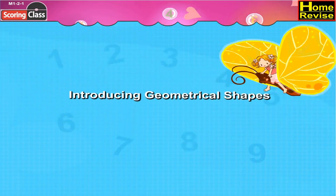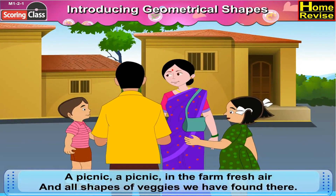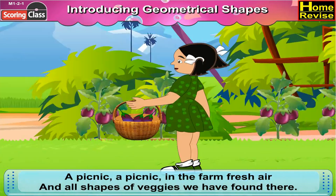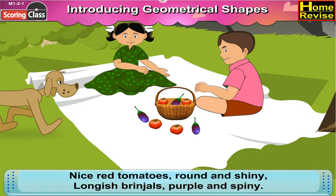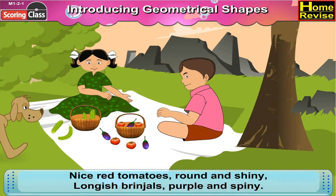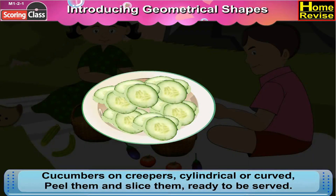Introducing geometrical shapes. A picnic in the fresh air, and all shapes of veggies we have found! There are nice red tomatoes, round and shiny, longish cucumbers, purple and spiny. Feel them and size them, ready to be served.